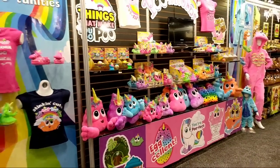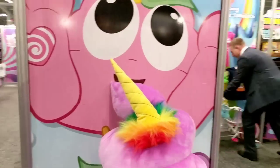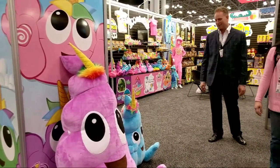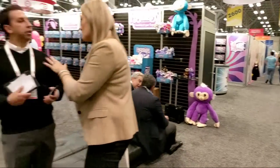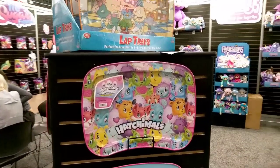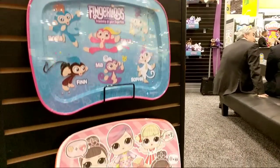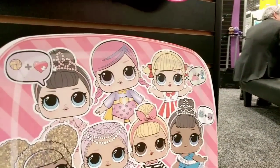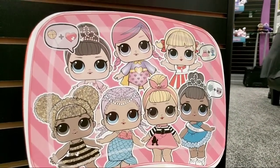Look at this huge one — doesn't everybody need a five-foot Puna Corn in their life? I can't let Ollie see this! Over here they've got some lap trays with all of our favorites — Hatchimals and Fingerlings. And wait for it — LOL Surprise! This is just a prototype but you can see it has Fancy, Super BB, Cheerleader, Queen Bee, Mermaid, Swag, and Miss Baby — some of our favorites. That's gonna be huge and so much fun!